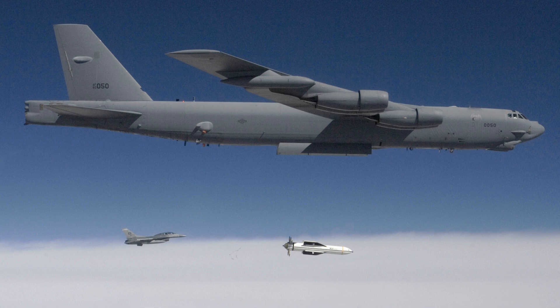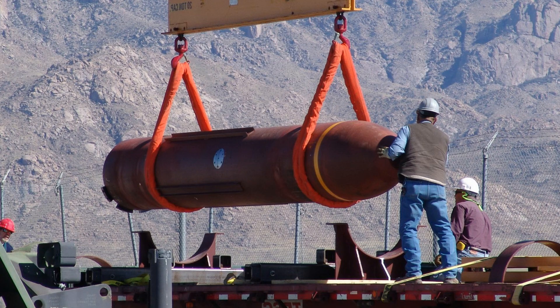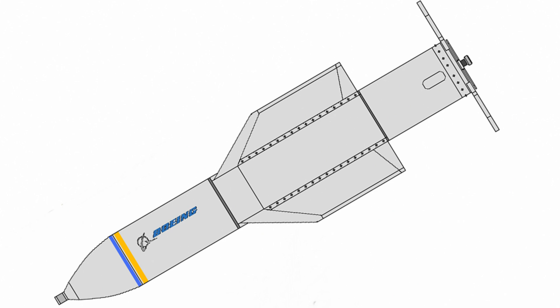They are designed to be dropped on targets by the Boeing-made B-52 Stratofortress and the Northrop Grumman B-2 stealth bomber. The bombs are packed with more than 5,300 pounds of explosives and are more than 20 feet long. Boeing developed and built the huge bomb at its Phantom Works facility where the company works on top-secret projects.